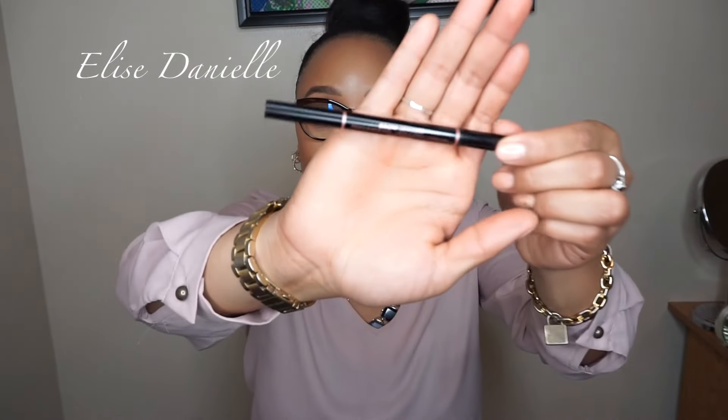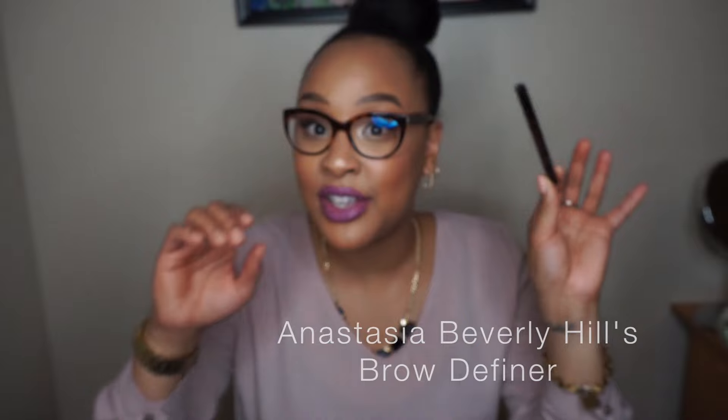For brows, I recommend a good brow pencil — they're easy, quick, and on the go, with everything in one. Definitely get one that has a spoolie on the end so you can brush your brows out. I recommend the Anastasia Beverly Hills Brow Definer. I wasn't sure about it at first but take everything I said out the window — it's the best brow pencil I've ever used. It fills in my brows in one to two minutes. NYX also has one similar to the Brow Wiz.